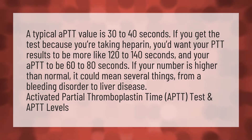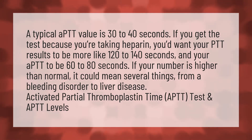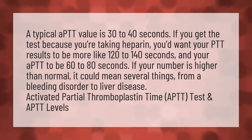A typical APTT value is 30 to 40 seconds. If you get the test because you're taking heparin, you'd want your PTT results to be more like 120 to 140 seconds and your APTT to be 60 to 80 seconds.